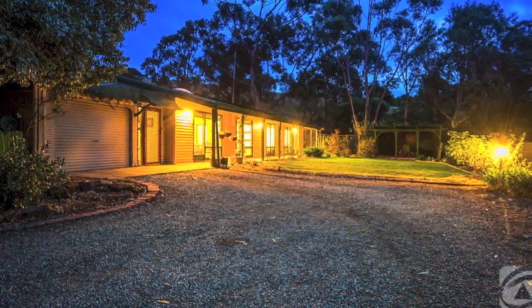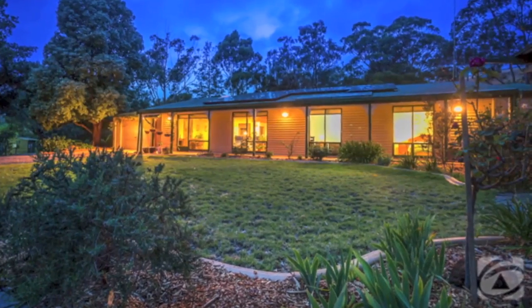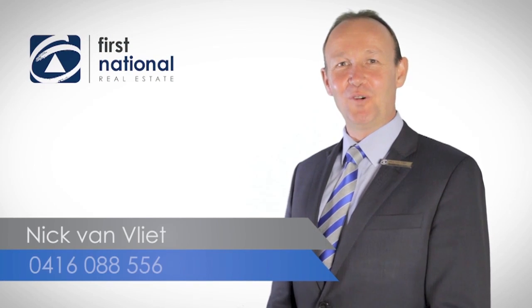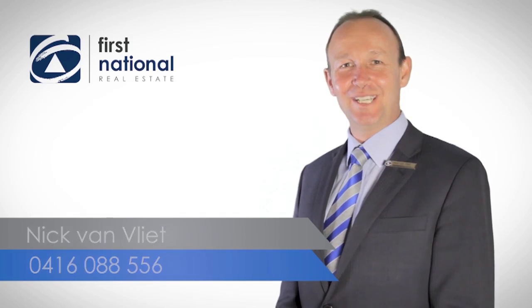Attractive to families looking for room to play and surrounding space to enjoy, smart investors will recognise the opportunity. The potential in this property is exciting. Thank you for watching the video. For more information, please give me a call on 0416 088 556. I look forward to hearing from you.